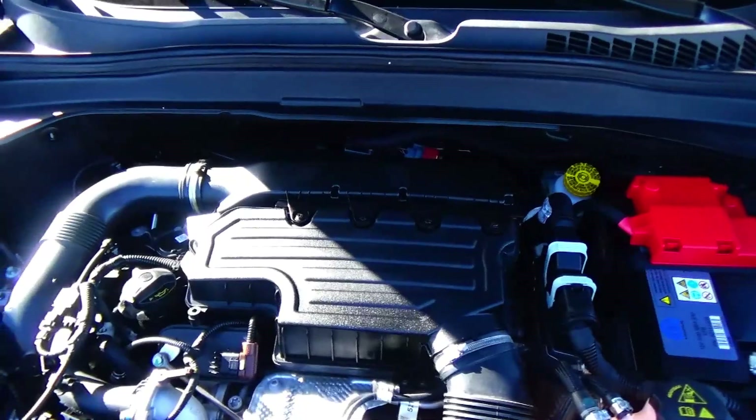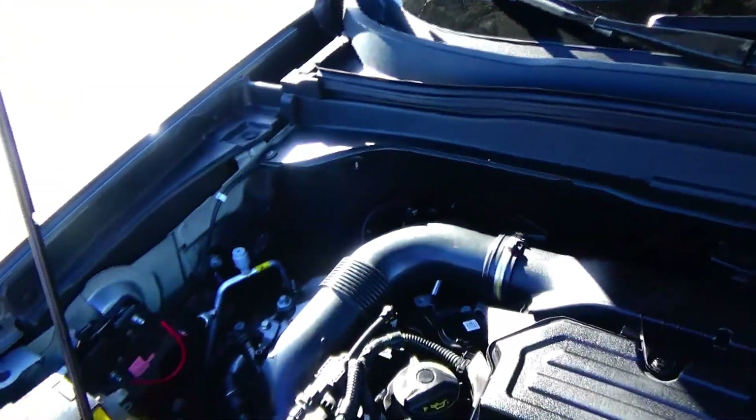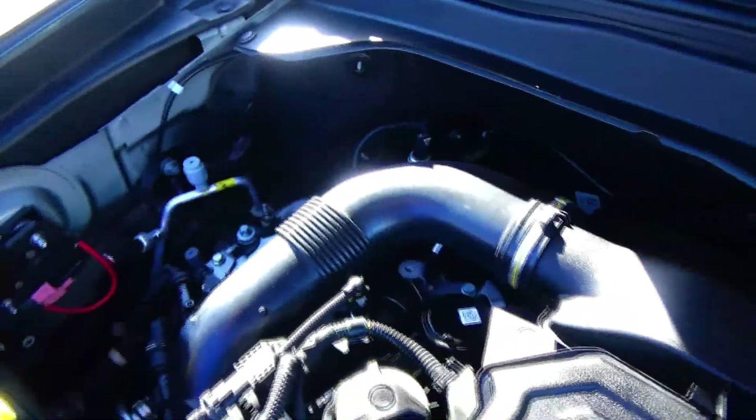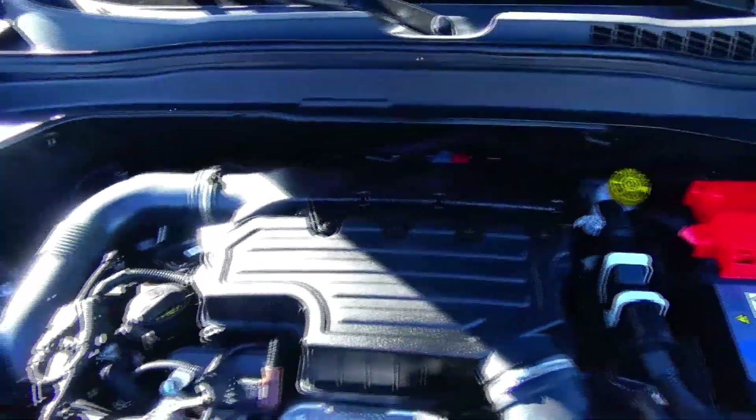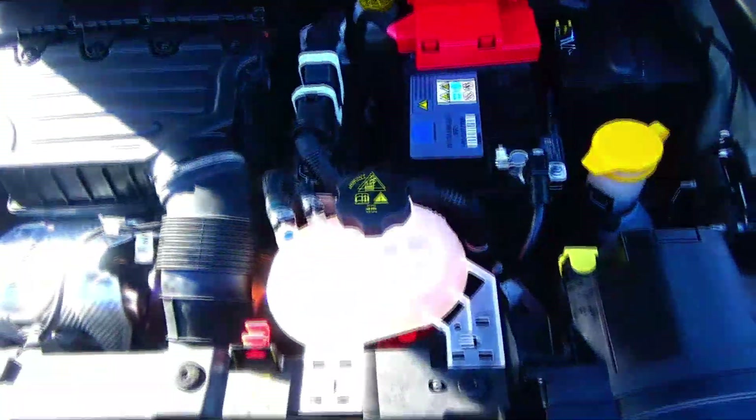Under the hood we have the 1.3 turbo four-cylinder motor. The Renegade is all-wheel drive. Insulated dipstick for oil check and oil fill, maintenance-free battery, easy access to the air filter, and clear reservoirs for your engine coolant and windshield washer fluid.